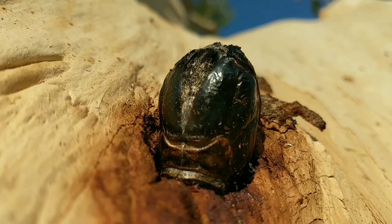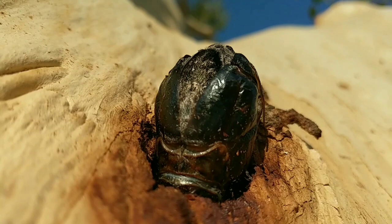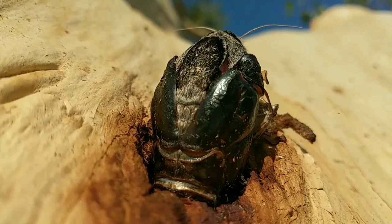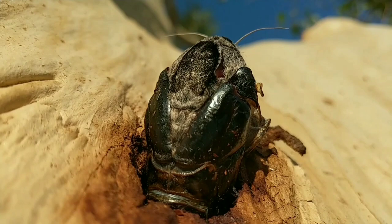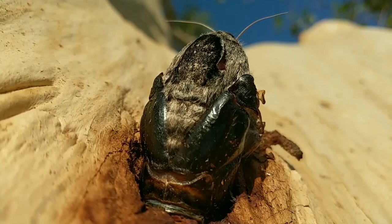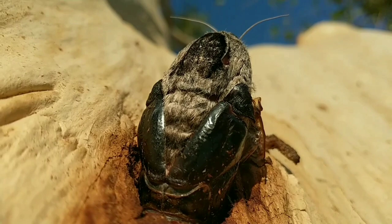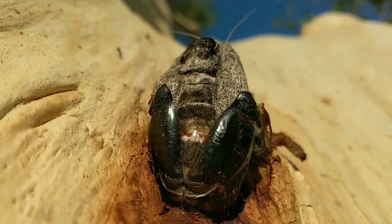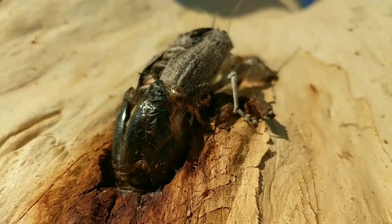Wow! Here it comes — how amazing! Gosh, look at how the wings unfold, the legs coming out.